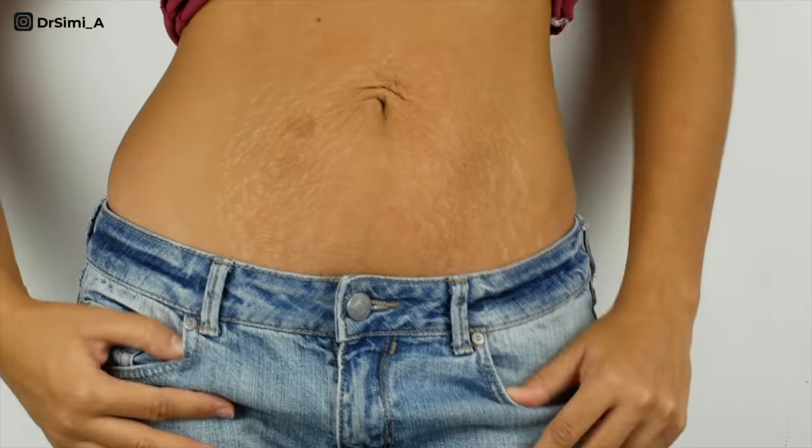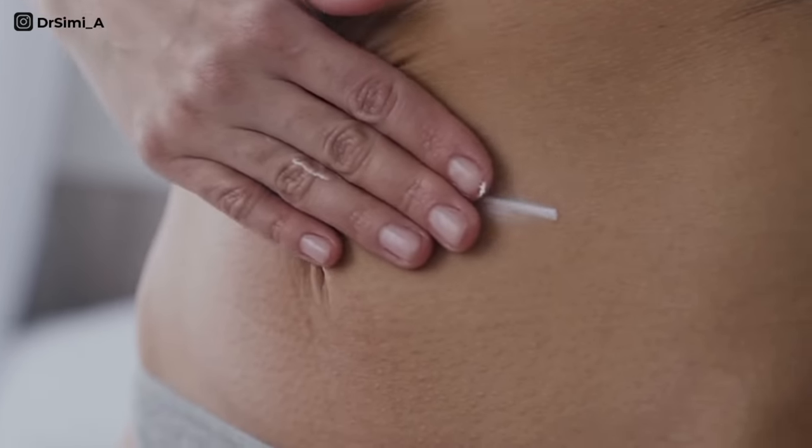Most of us probably have stretch marks already. If you don't, we may need to welcome you to the club soon. There are so many products on the market that are promising you the world — they're going to get rid of your stretch marks, they're going to prevent you ever getting them. In this video we're going to be talking about what are stretch marks, why do they form, who's more prone to getting stretch marks, and can you prevent them.